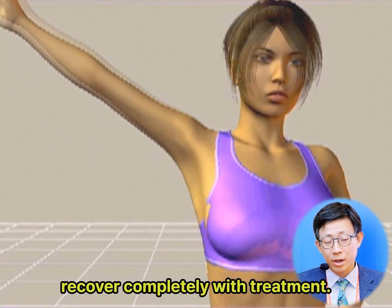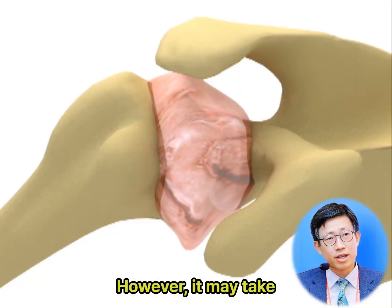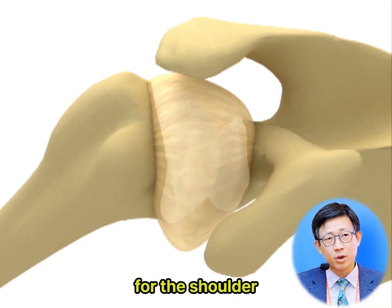Most people with frozen shoulder recover completely with treatment. However, it may take up to 2 years for the shoulder to fully recover.